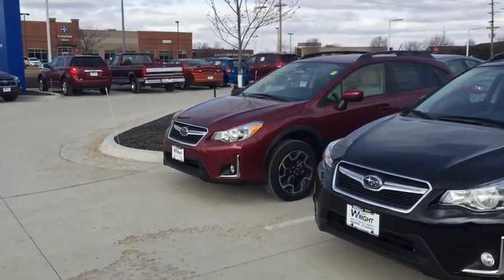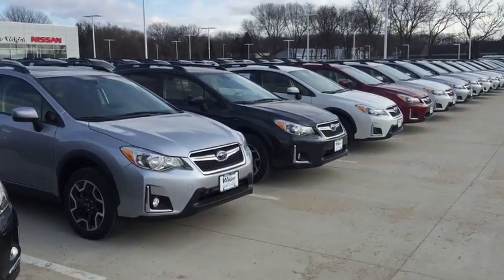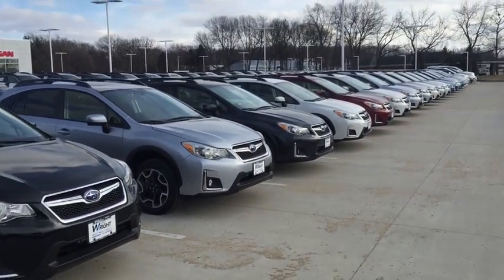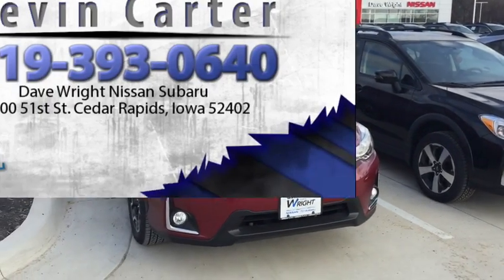So this is Kevin Carter, 319-393-0640, showing off Subaru Crosstreks. Give me a call, let me know you received the video. It's where you get the right car, at the right place, at the right price. Thank you.